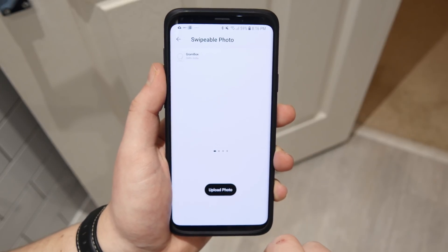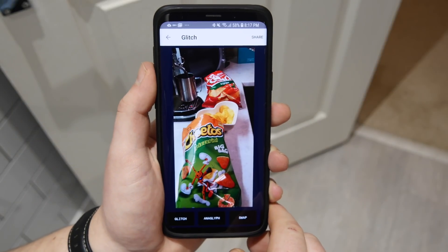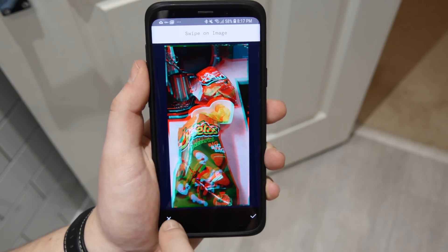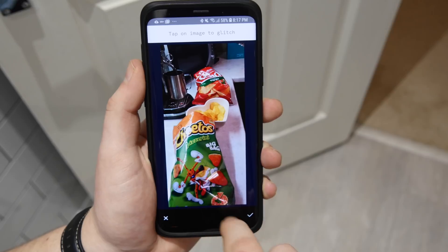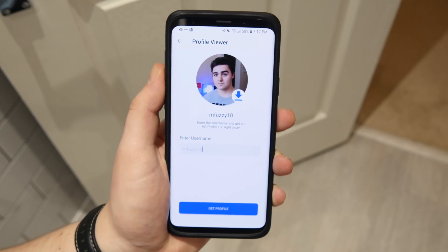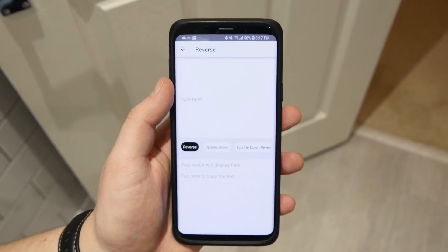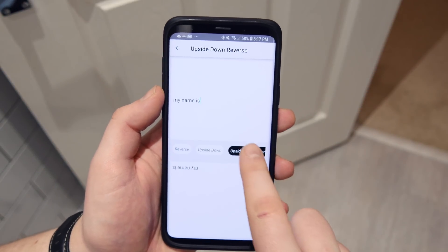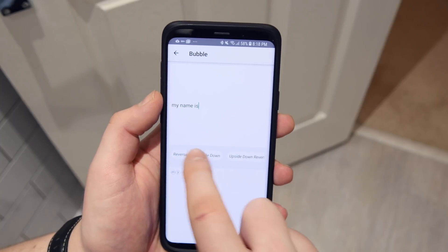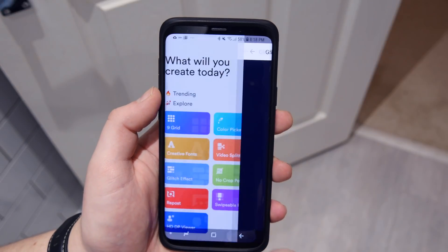Coming in at number eight is Gbox — this one's for all you Instagrammers. If you're posting swipeable photos, it can create a perfectly aligned panorama photo for people to swipe through. It also has various filters like a glitch filter, and you can view people's profile photos at full size. There's also the option to add text — you can reverse it, flip it upside down, or create bubble text — with lots of customization options for your Instagram pictures.